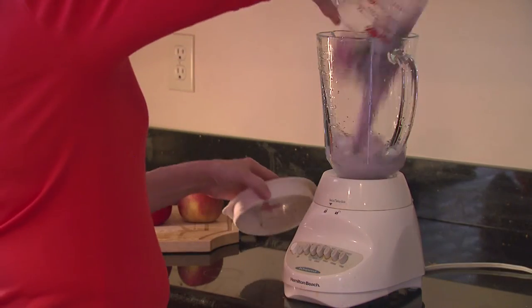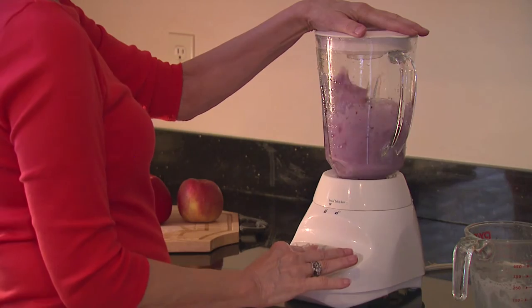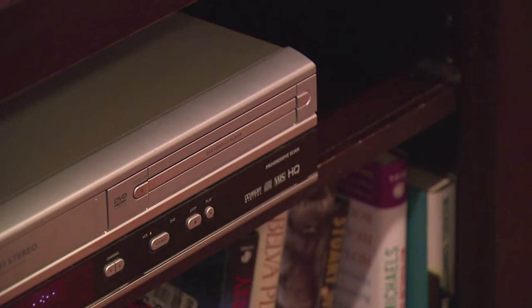Protecting our customers' account and usage information has always been important to CLECO. We don't sell it or share it. The meters will not control or record separate usage data for appliances or other devices in your home. They simply record and transmit the total amount of electricity you use.